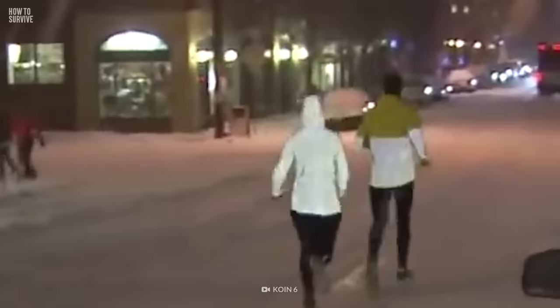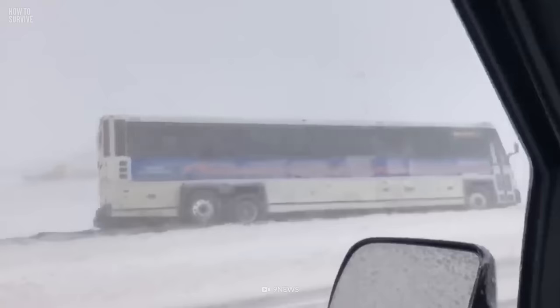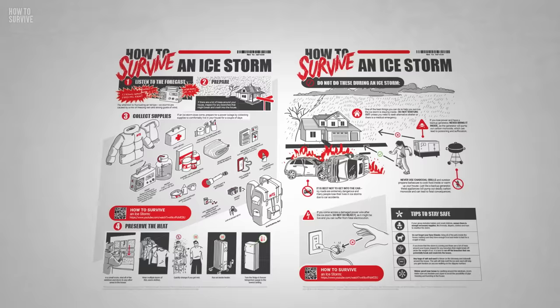Before we bring on the nope ropes, check out this awesome survival guide we created. Winter's not done with you yet — don't let a power outage leave you stranded without a solution. Grab our double-sided Ice Storm Survival Guide, your ultimate tool for battling the elements. Available now for just $1.99, with digital, laminated, and framed options. Click the link below and stay one step ahead of Winter's Wrath.